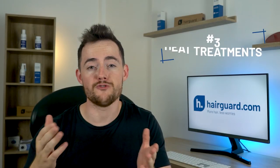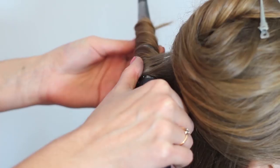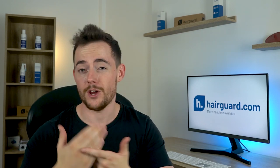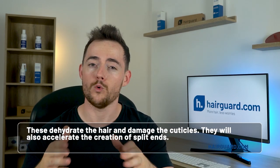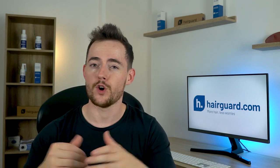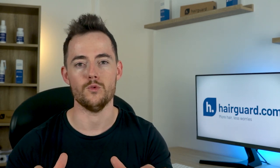At number three, we've got heat treatments — another evolutionary novelty that our hair simply hasn't been designed to withstand. Please stop applying any sort of heat treatment to your hair, including blow drying or using curling irons. These dehydrate the hair, damage the cuticles, and accelerate the creation of split ends. There's nothing better for your hair than letting it dry naturally. But if you're in a hurry, you can gently towel dry it — just be as gentle as possible on your hair follicles.